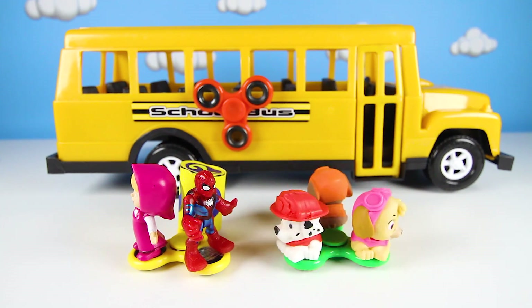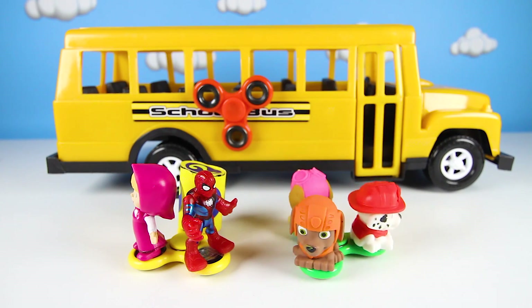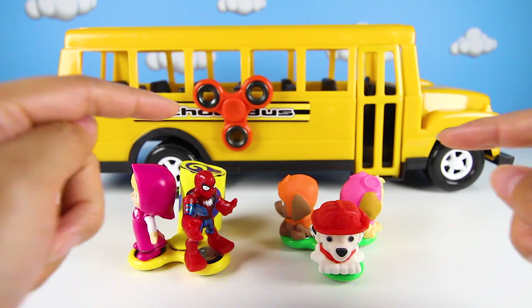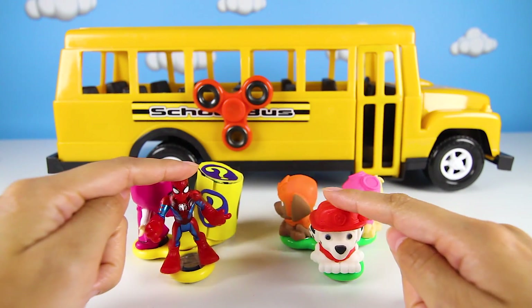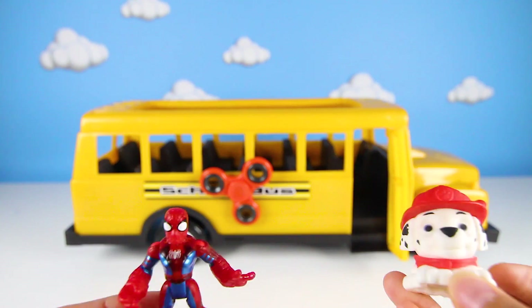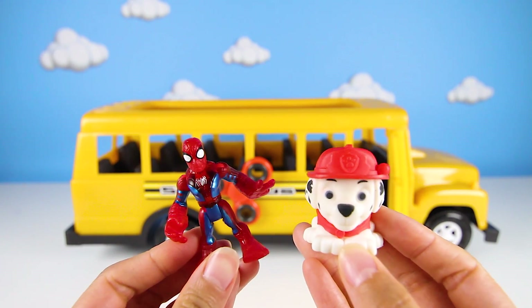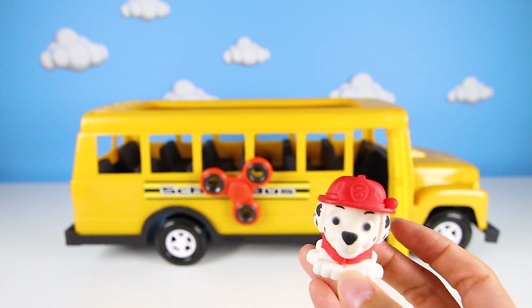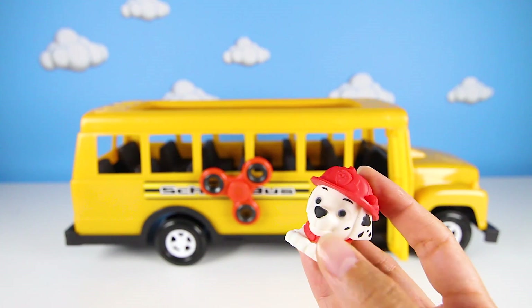It's Spiderman! Now the green spinner gets to choose a character to go with Spiderman. And it chose Marshall! Perfect — Spiderman and Marshall were our first characters. That's going to be an amazing combination! Both Marshall and Spiderman like to wear red. Marshall saves people in his fire truck, and Spiderman uses spider webs to stop villains.